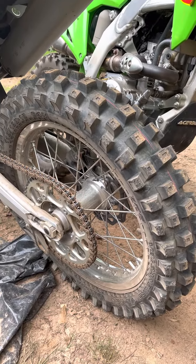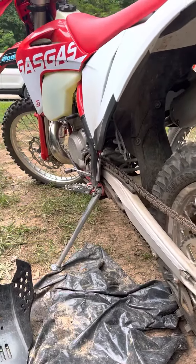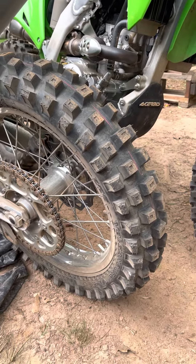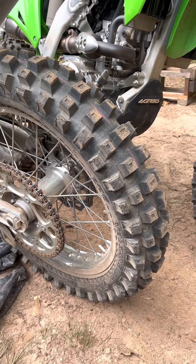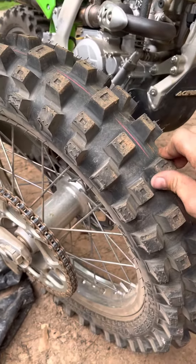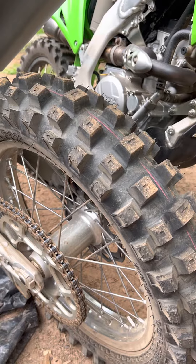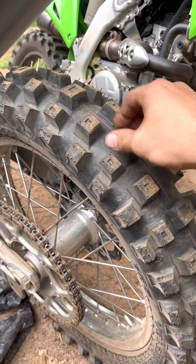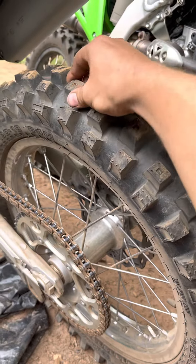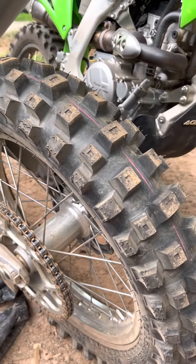Went and rode for about an hour just around the house and I like it. I like it a hell of a lot better than the AT-81. At first it kind of felt heavier or something — like the bike didn't spin up as easy — but I'd be willing to bet it's because the other one was breaking traction and lighting up. This one doesn't. This one grabs. And I like that a lot better.